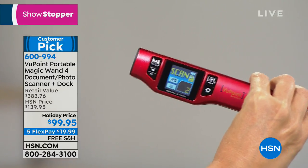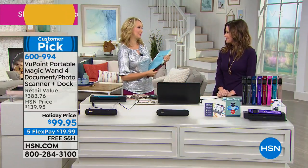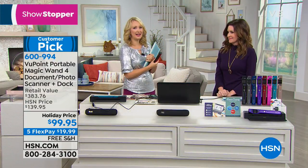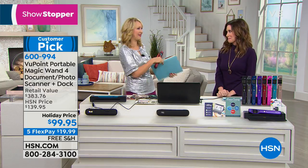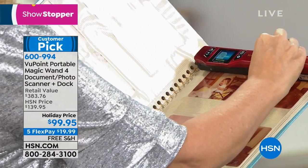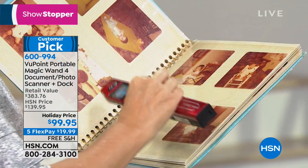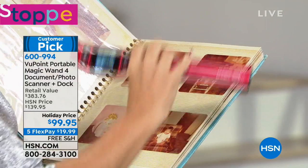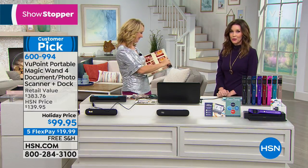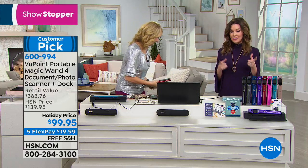I go to my in-laws' house and go through the old photo albums — with my Viewpoint Magic Wand I can scan all of those photographs. Instead of fighting over family photos, the entire family can share because I can email them off to my husband, my mom and dad — now everybody has the same pictures. There's nothing really like this on the market. We have the lowest price anywhere on this bundle — normally the wand on its own is $129.99.